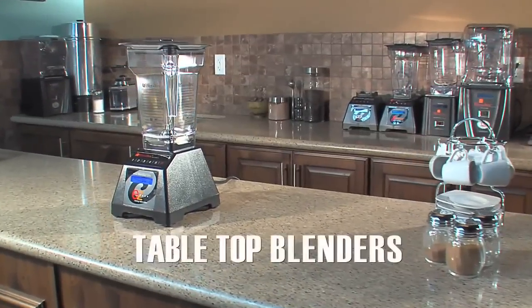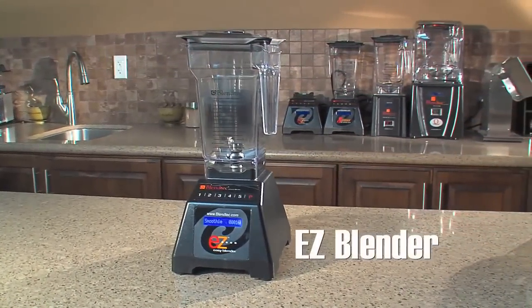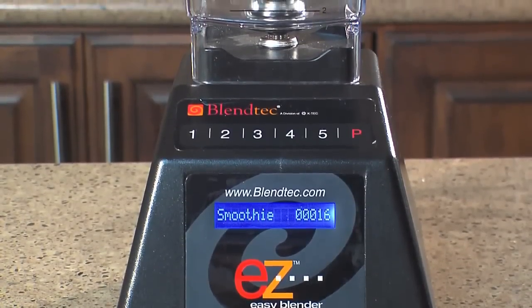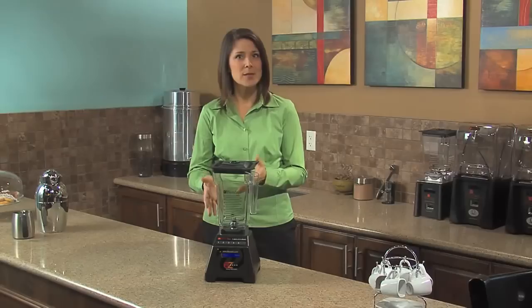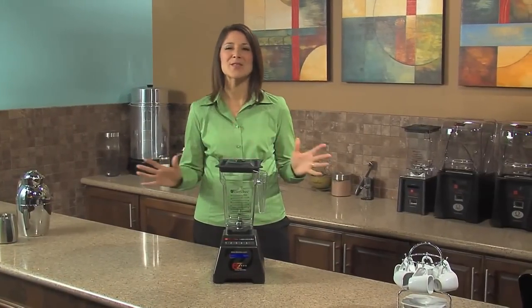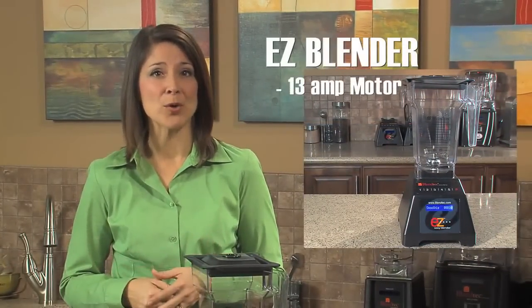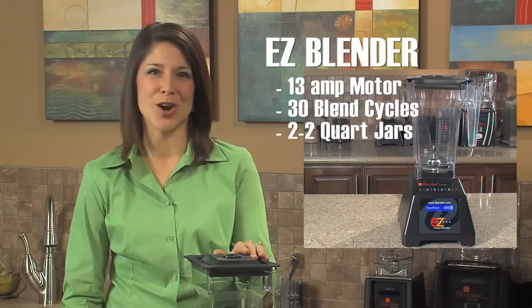Among the many options available from Blendtec's commercial division is the Easy Blender. This tabletop blender was designed for low volume operations and incorporates design features of the more expensive machines. Its compact size, combined with the durability and functionality of our quality patented jars, makes the Easy Blender the best value. This blender is available with a 13-amp motor, 30 pre-programmed blend cycles, and a pair of 2-quart jars.